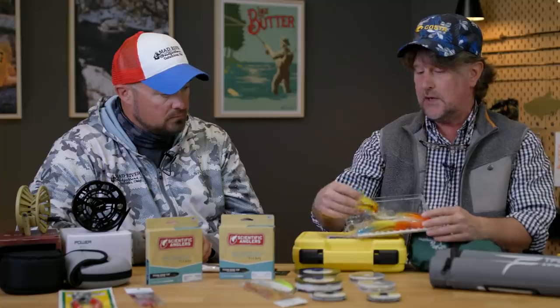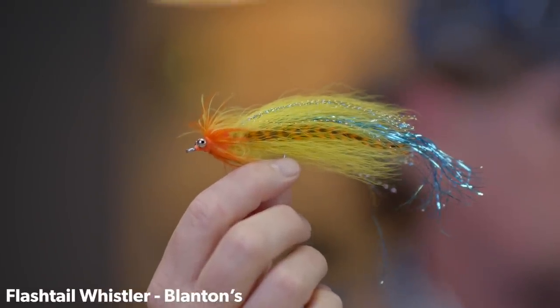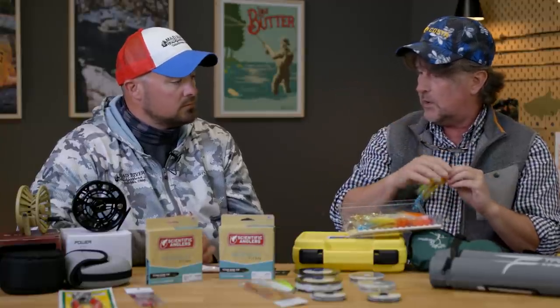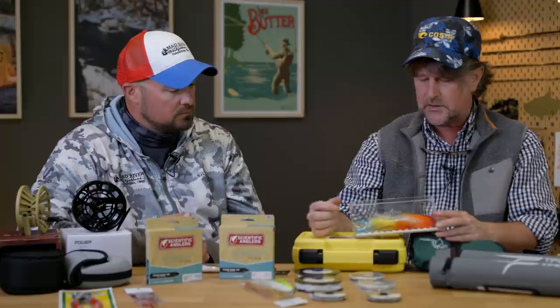Another one we use a lot is the Blanton's Flashtail Whistler. It comes in two or three good pikey colors, I believe it's on a 3/0 hook, and it's another one that can be a little bit easier to throw — though it can be like throwing a wet sock from time to time. As long as you've got the right leader and the right rod, you can do it.